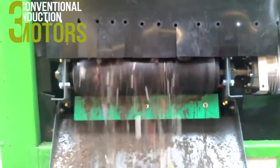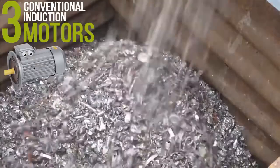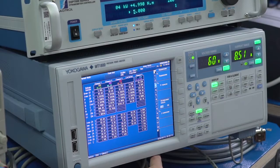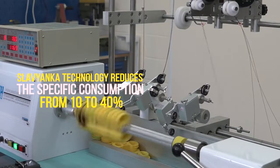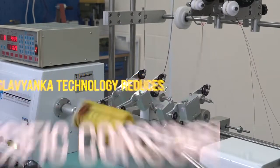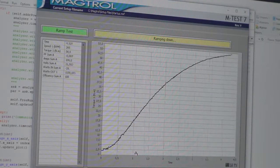In other words, four Slavyanka combined winding motors can be produced out of three traditional motors. Also, the use of this technology reduces specific consumption from 10 to 40%, and this has been repeatedly proven over several years.